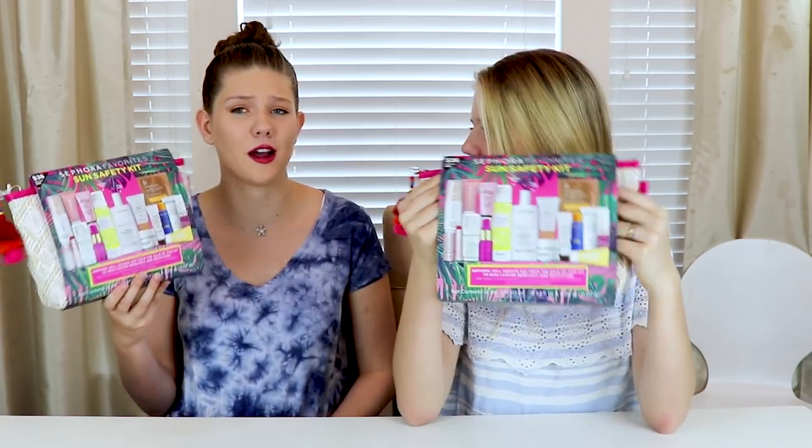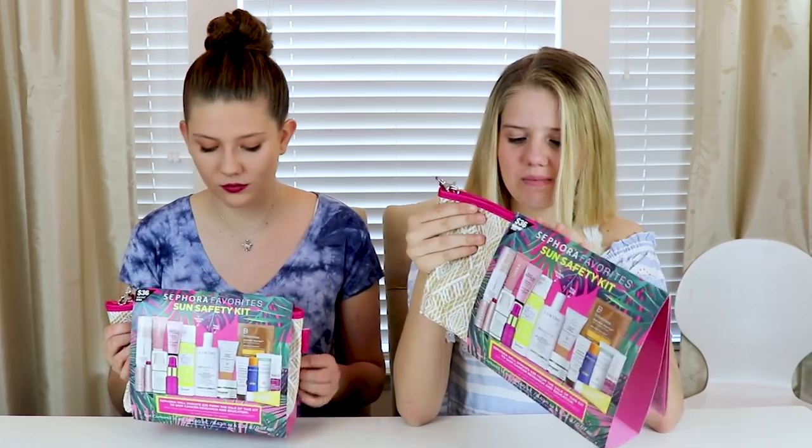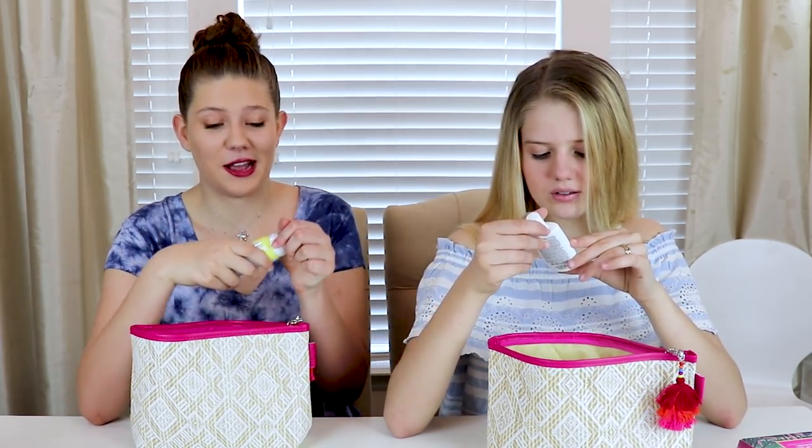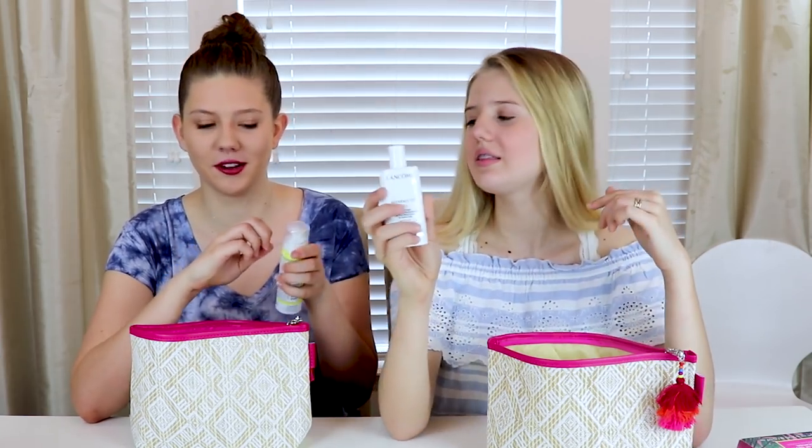The next thing we got was this sun safety kit from Sephora — so cool because summer is coming up. I love the bag; it's really beachy and cute, great for taking to the beach. Inside there's Supergoop and a Benefit sunscreen mousse. A sunscreen mousse! I had to try it right then. It smells exactly like the beach. Just that little bit covered my whole entire arm — I love the mousse!